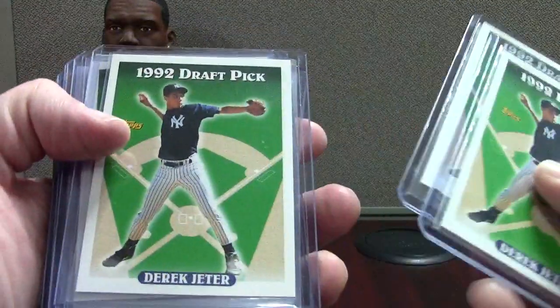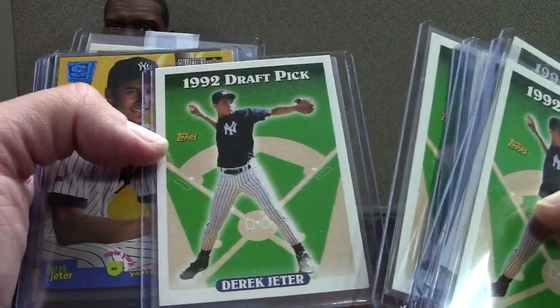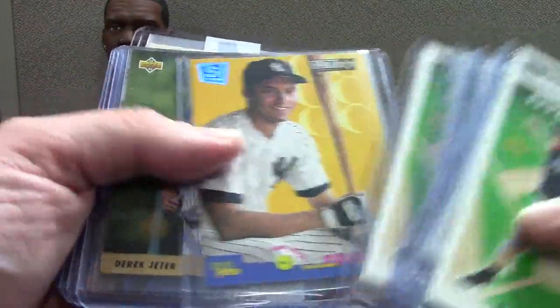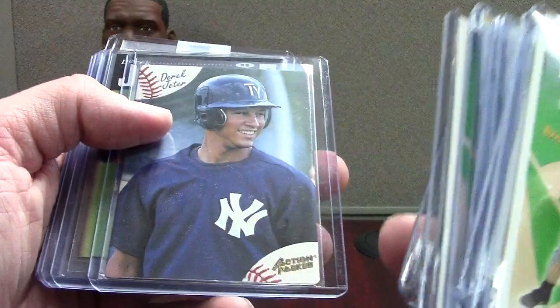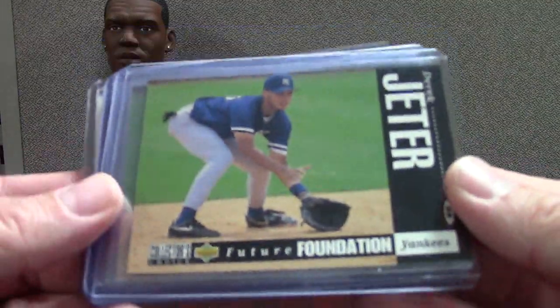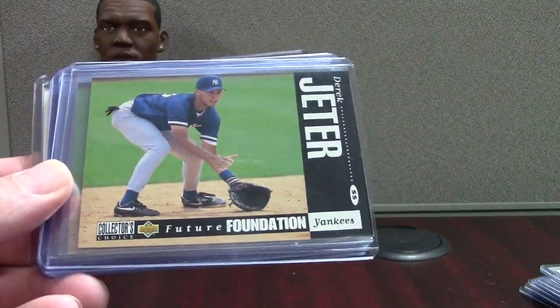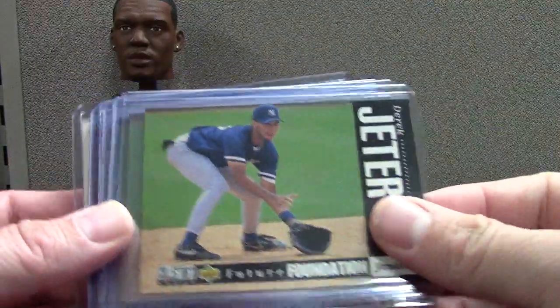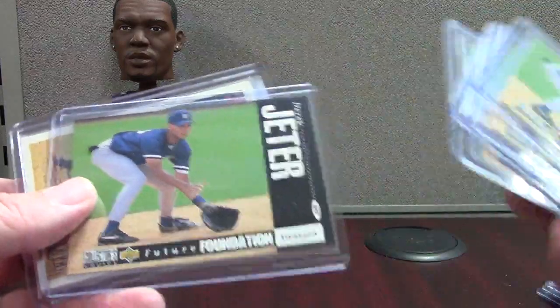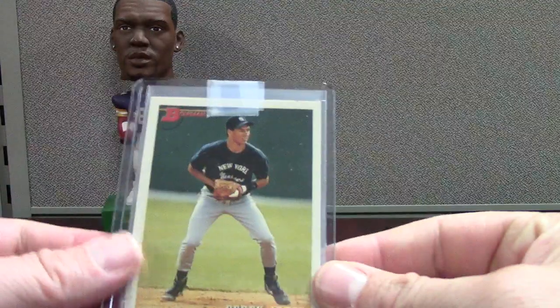The Topps 93 is a great classic card with great photography. Then this is a 95 Collector's Choice SE — not a rookie, but still an early Jeter. We got an Upper Deck that's Action-Packed 94, and then this would be a second year Jeter — the 94 Collector's Choice, which is a cool card in itself. The black borders could be chipped up pretty bad. There are also some Bowmans in here.